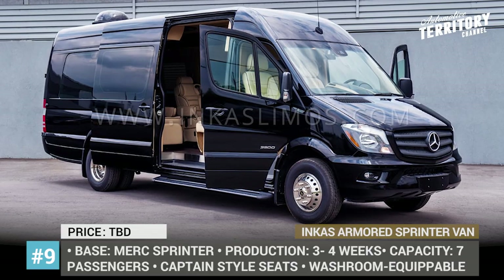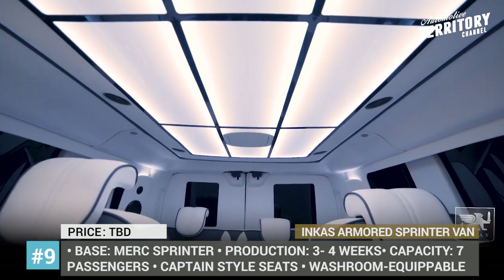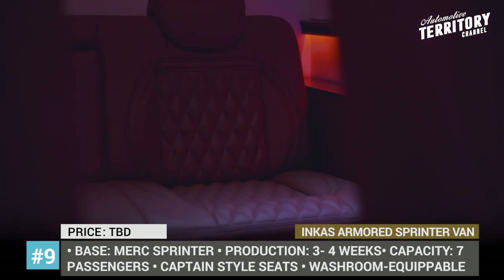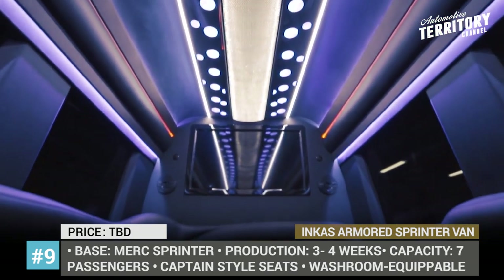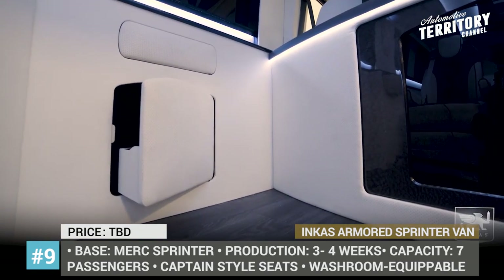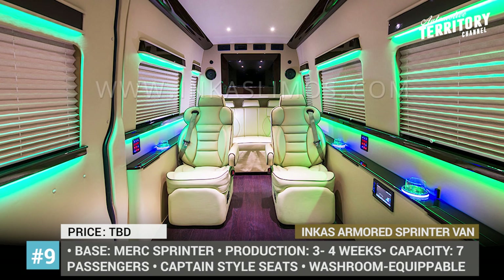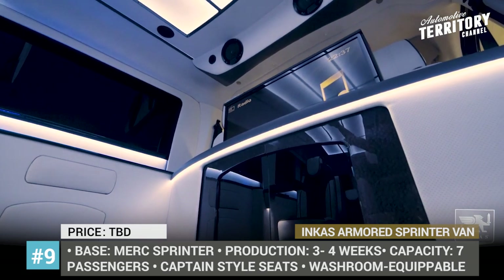Sprinter Van from Incas. Defined by the company as the limo bus, the Incas Sprinter van combines the practicality of a bus with the luxury of the richest limo. Taking the Mercedes Sprinter as a starting point, Incas offers full interior and exterior customization with BR6-level bulletproofing and armoring. The redesigned van accommodates up to seven passengers with exceptional comfort, featuring VIP interior with leather upholstery and wood finish, captain-style seats, premium audio and video systems, and two cool boxes. There is also an option to install a washroom. The vehicle upgrade is done without noticeable changes to its appearance, so it can be used without drawing any attention.